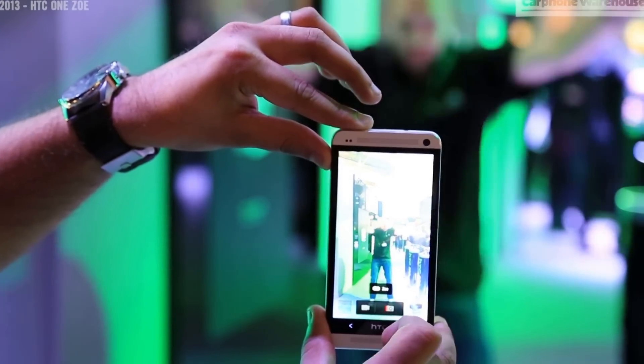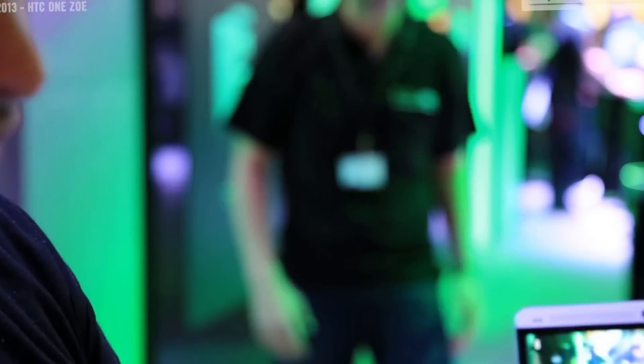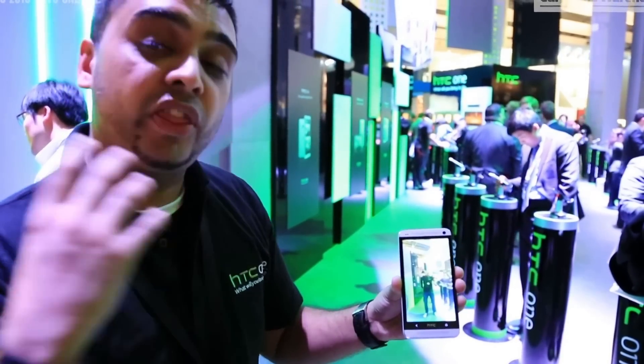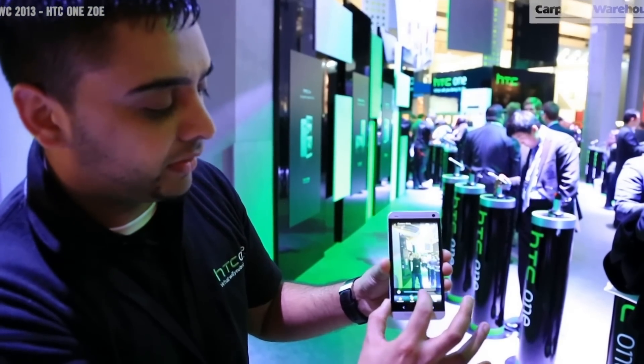If I take a picture, you can see that I've pressed the camera button once and the little red icon goes straight across. If I now go back into my gallery, you'll see that my handset has not only taken an actual still image, but a 3-second video clip along with 20 actual still images as well.